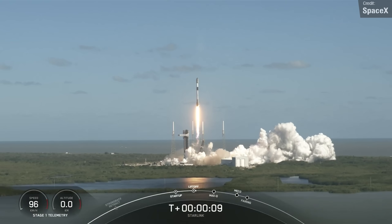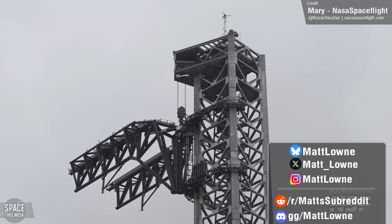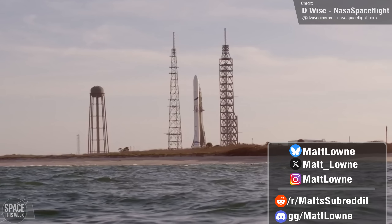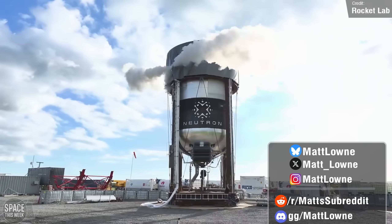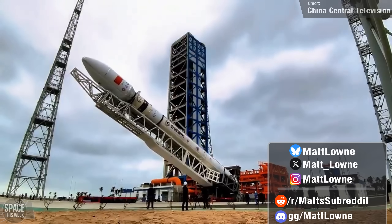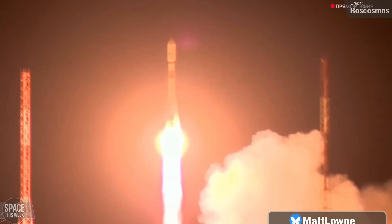Welcome back to another episode of Space This Week. We have big progress with SpaceX's Starship as they prepare to launch the first ever Block 2 vehicle. New Glenn was vertical on the launch pad until it wasn't, until it was, until it wasn't again. Rocket Lab shared new test footage of Neutron's upper stage. China conducted the maiden flight of two new rockets and a new launch site. Russia delivered a spy satellite to space and much more.